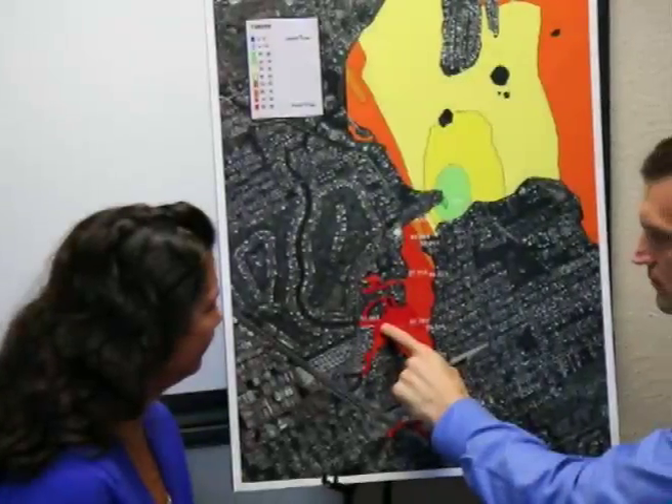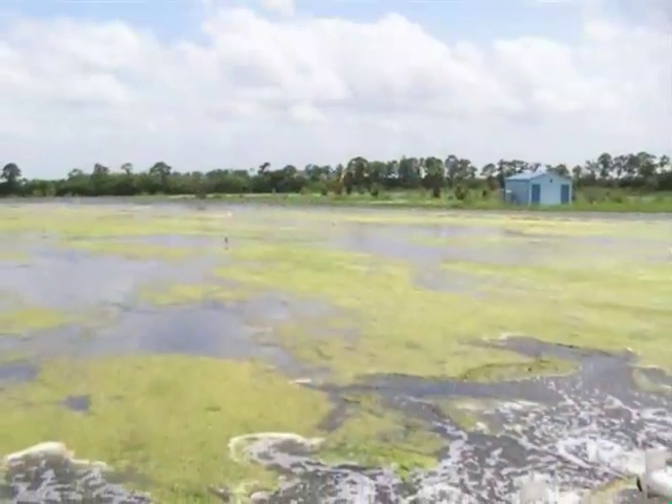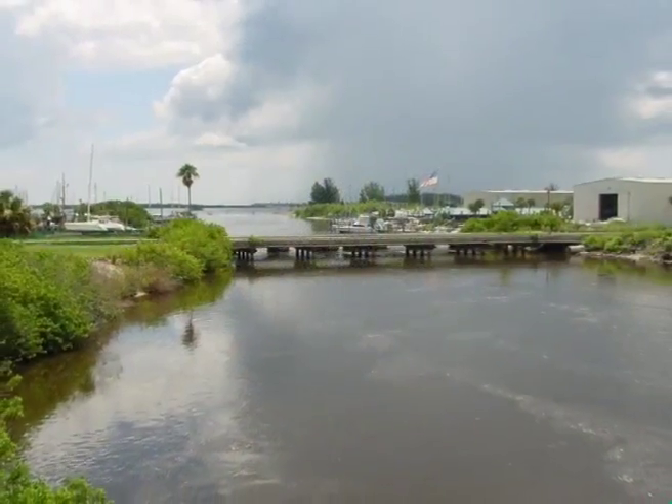Once we have established where pollution is coming from, we can take measures to stop it and, using FAST and Kilroy, we can measure which pollution reduction methods really work and which ones are a waste of time and money.